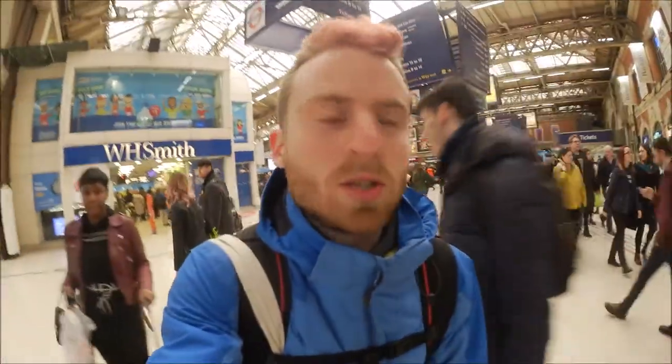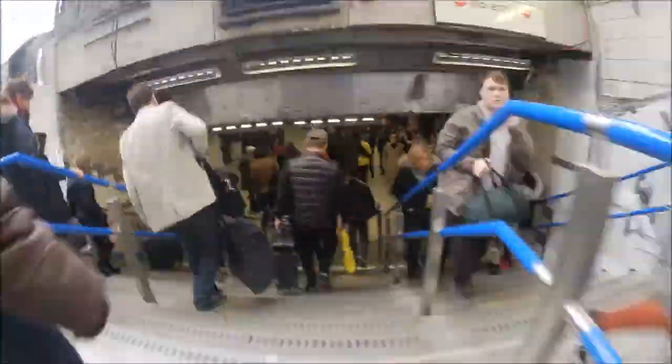We're at Victoria train station right now — welcome to London! We're heading to the Wombat City Hostel by the underground. This is kind of a shock, how many people are around me. I haven't been to a bigger city for a while. Whenever you come to London, buy yourself an Oyster card — then you never have to pay more than £6.80 for public transportation.